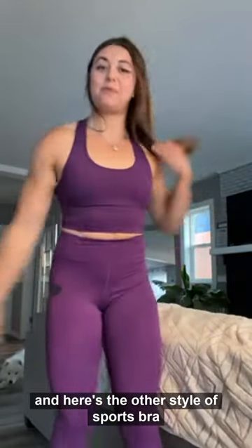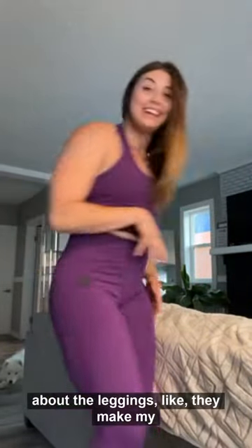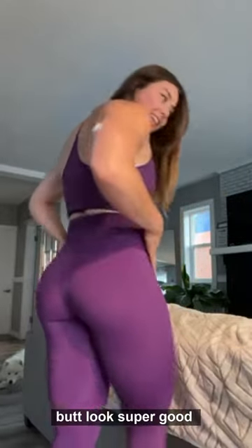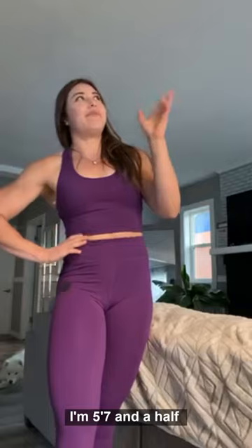Here's the other style of sports bra and the leggings. I'm honestly probably most excited about the leggings — they make my butt look super good and they just fit so well and feel so comfy. They're also not see-through, which is good. I did order a pretty tight size, so in the shorts I'd probably go large. I'm five-seven and 180 pounds.